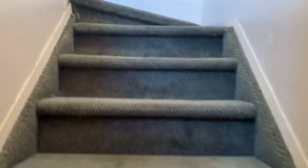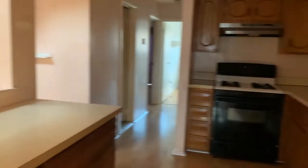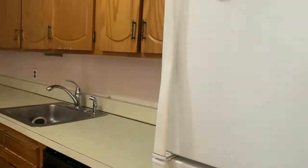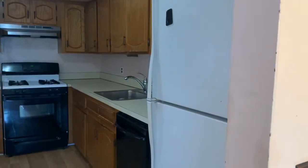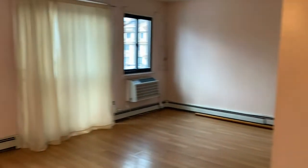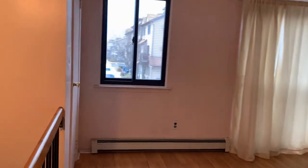Let's go up the stairs. As you walk in, you will end up on the second level. In here you have a really large kitchen with a fridge, a dishwasher, and a stove. There's an island and a coat closet on the left.